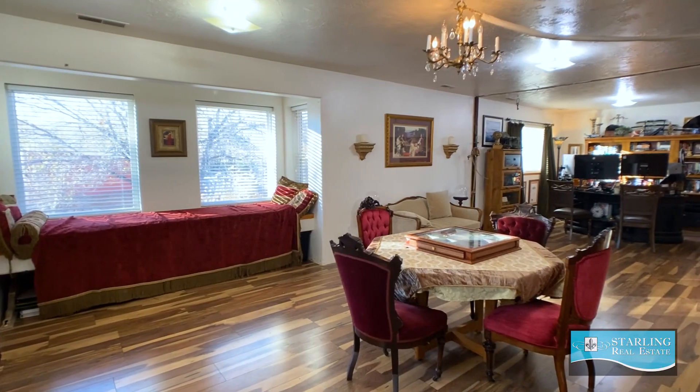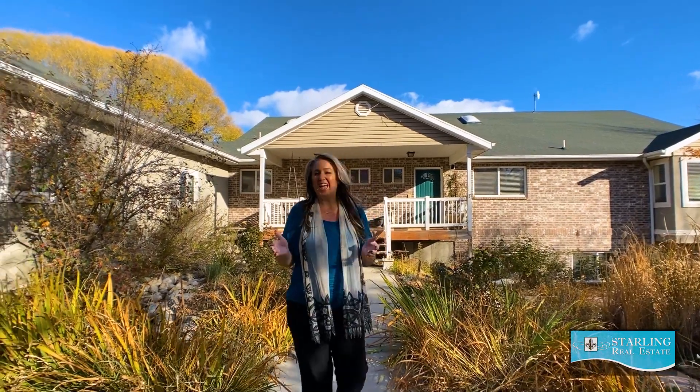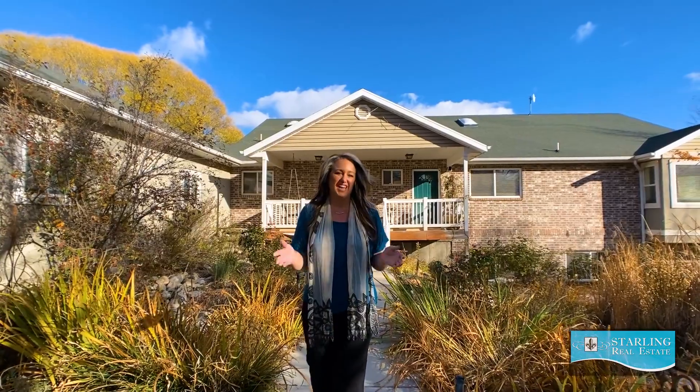Six bedrooms plus an office, three and a half bathrooms, and so much more. This property is functional and magical. Come on inside and take a look.